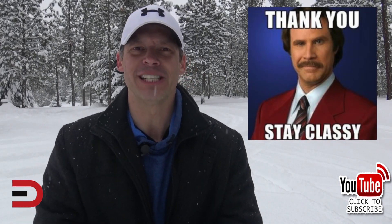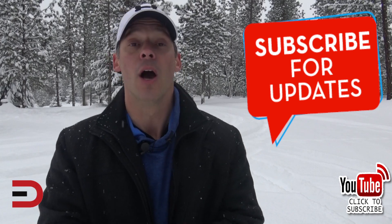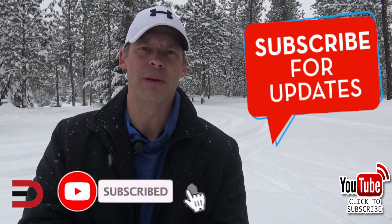First of all, a big thank you for watching. Secondly, I love making these car videos for you. It's a lot of fun, but I need your support. All you have to do is click that subscribe button. It only takes a couple of seconds and it means the world to me.